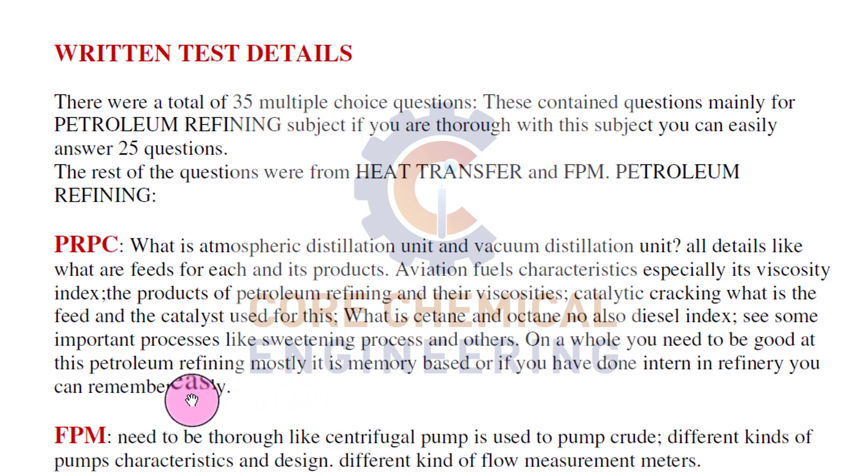You need to be good at petroleum refining. Mostly it is memory-based, or if you have done an internship in refining, you can remember it easily. PRPC is a petroleum refinery and petrochemical subject that is core for refinery work. Those who have done an intern in a refinery can remember easily. Even if you haven't done an internship, read from the subjects and watch useful content from online sites like YouTube to get a clear idea of what is happening.